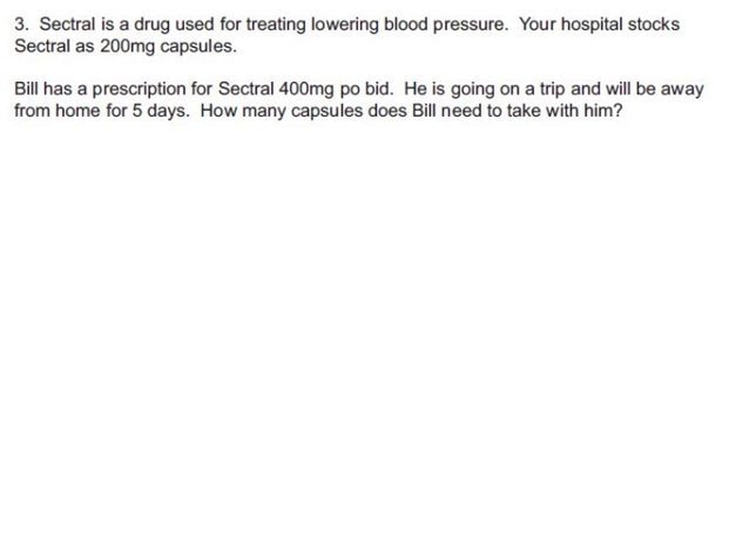Sectrel is a drug used for treating or lowering blood pressure. Hospital stock Sectrel has 200 milligram capsules, so at some point the fact that there's 200 milligrams in one capsule is probably going to help us. Bill has a prescription for Sectrel, 400 milligrams, PO BID.